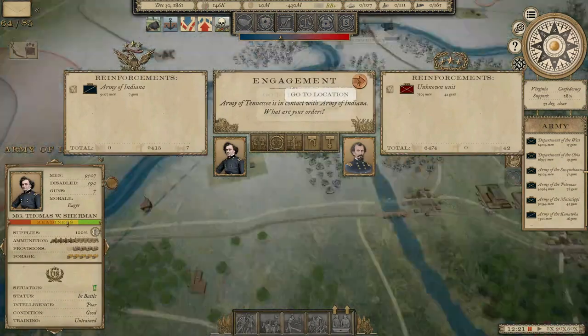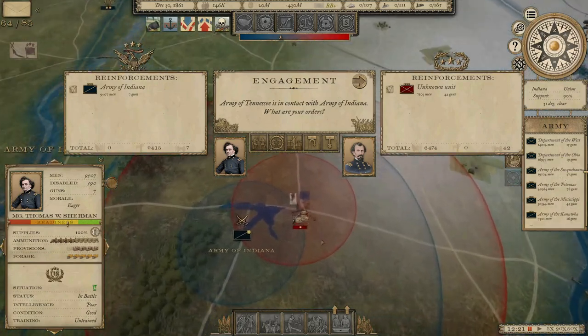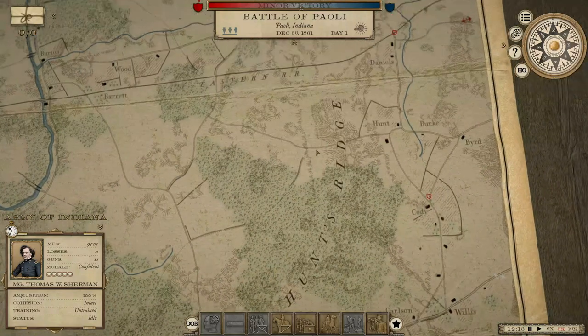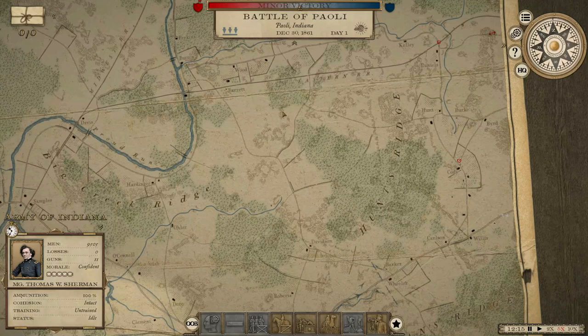We actually did run into an army operating in the southern part of Indiana. The Army of Indiana is going to run up against that Army of Tennessee — a small force. We have all cavalry: 9,400 cavalry and seven guns, going up against 6,400 infantry and 42 guns. This should be a rather interesting fight. Here's our battle map for the Battle of Paoli, Indiana — another interesting one I don't remember fighting on before.